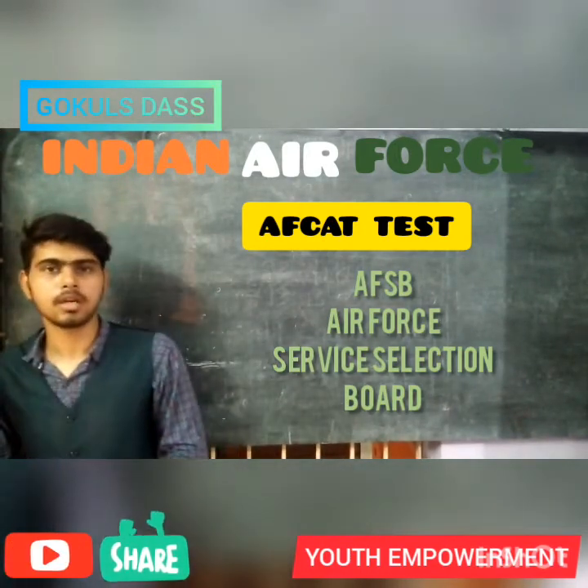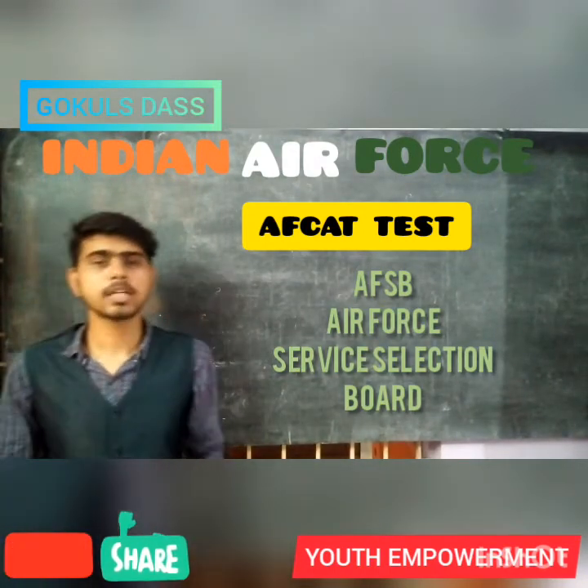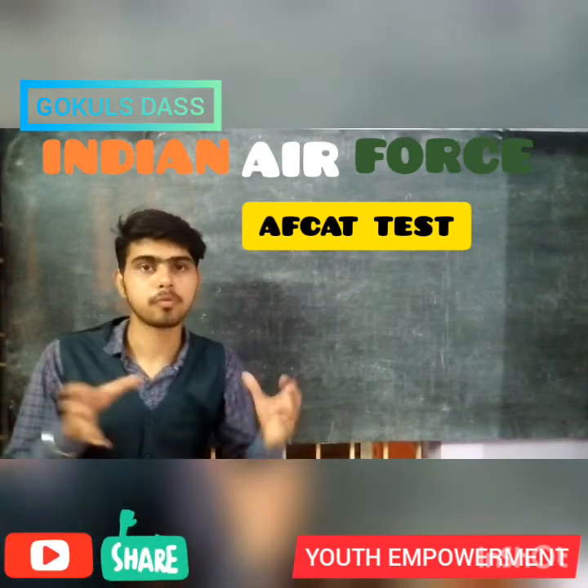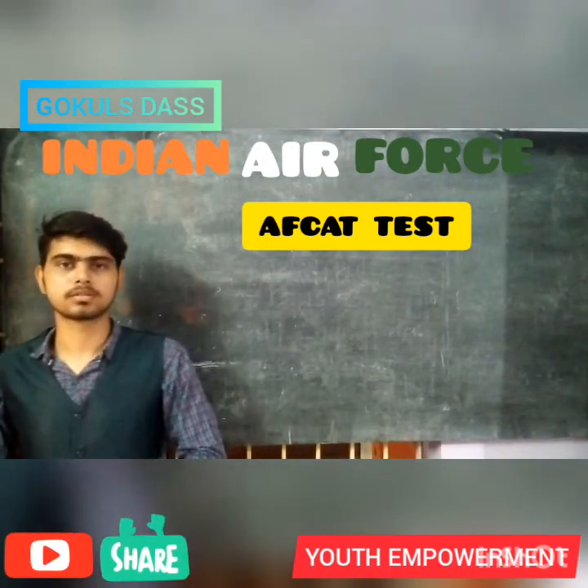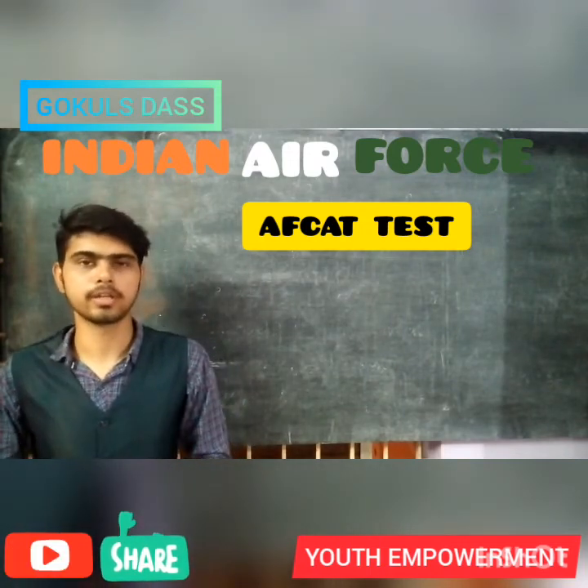So my dear friends, this is what the AFCAT exam is all about. I request you to share this video with your friends to create awareness, and all the best to all of you guys for your career.